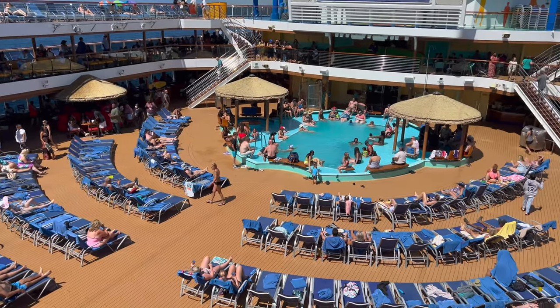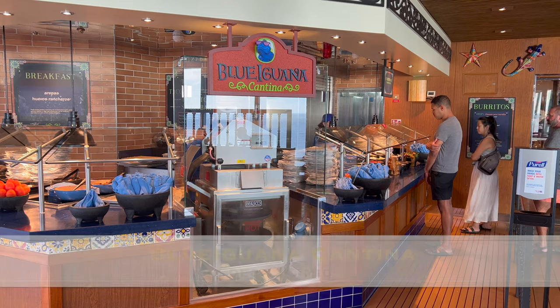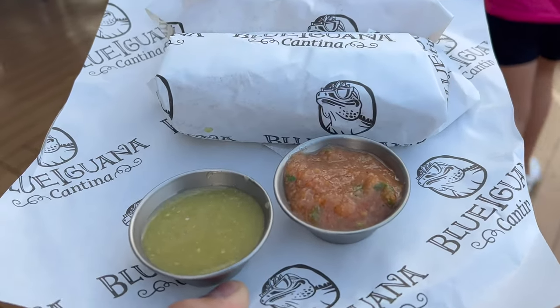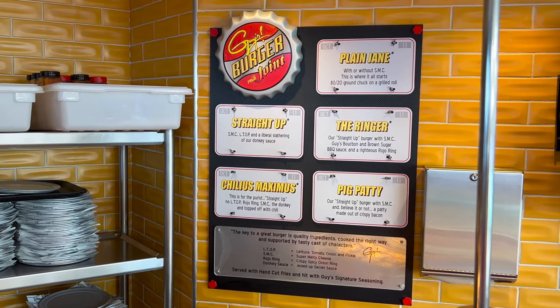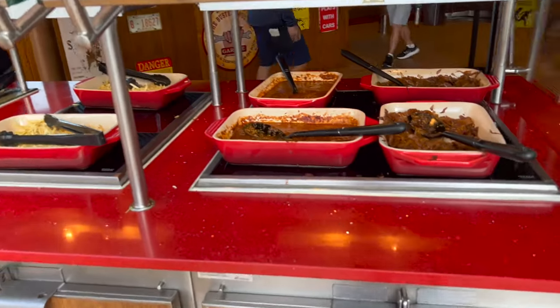Let's step outside to two of the most popular Carnival restaurants right next to the main pool. Blue Iguana Cantina is open for breakfast and lunch — here you can enjoy tacos and burritos and all of the fixings. Craving burgers? Check out Guy's Burger Joint for some unique burger options. Don't forget the donkey sauce and a side of hand-cut fries. Guy's is open for lunch.